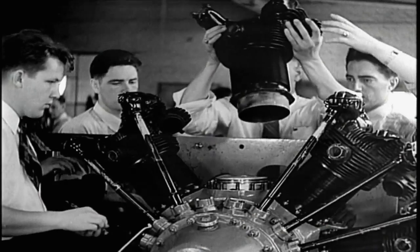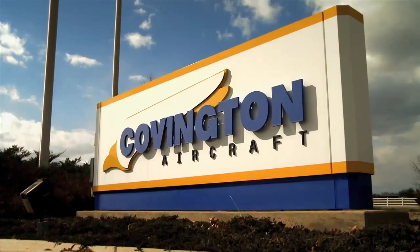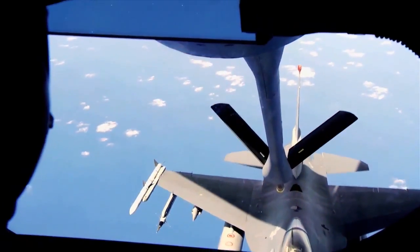This week on The Aviators: they're iconic, they're loud, and they're round. I head to Covington Aircraft to learn all about what makes a radial engine tick. And have you ever wondered what it takes for two airplanes to connect safely in midair?